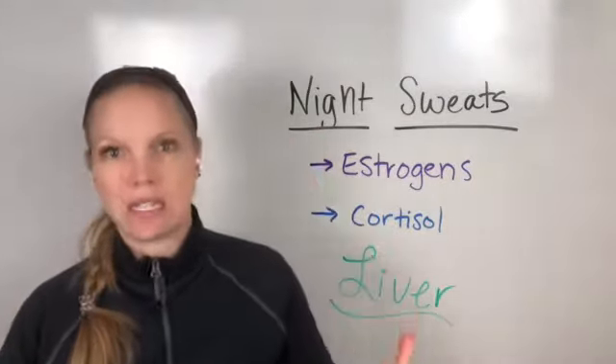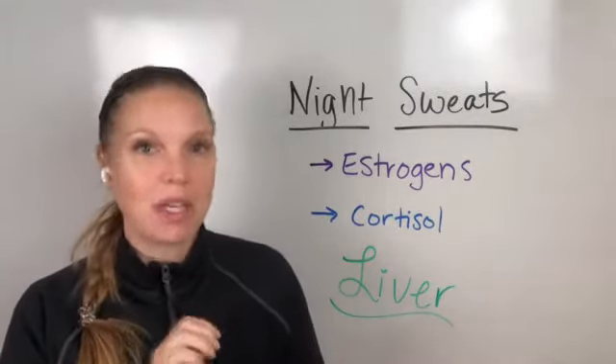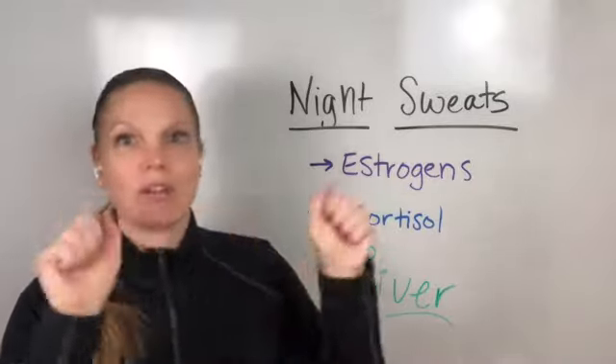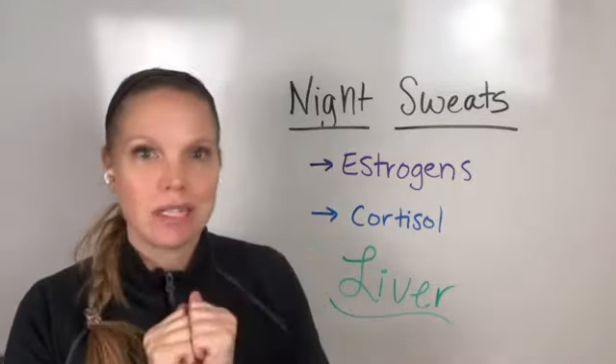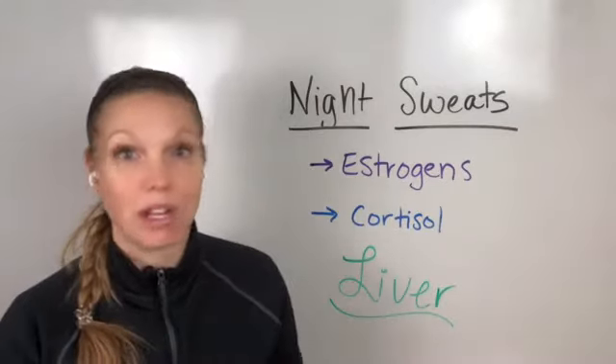Or are you going through perimenopause? Or have you been in menopause for five years and still having night sweats? So the key is figuring out what is the thing to help with night sweats, because just taking a general supplement doesn't always target the thing that's off in your body or your system.